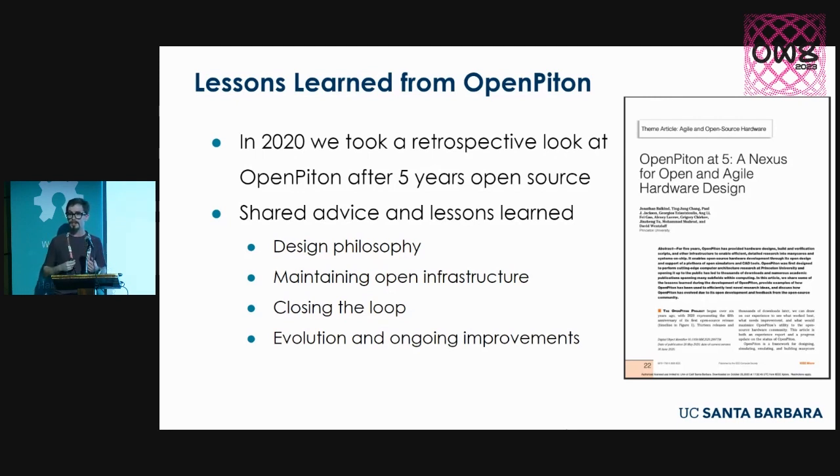We talked about a lot of things — not everybody will agree on all of it. Design philosophy, for instance: we picked one, others might differ. We discussed managing an open source project: how do you grow your community, maintain it, help people getting started? We talked about closing the loop on research — proposing new hardware designs, building them, measuring them, and reiterating. And since the project had been open source for about five years, we talked about what changed. We framed it not as 'we did everything wrong,' but as 'here's cool stuff we did, and here are things we should do better next time.'